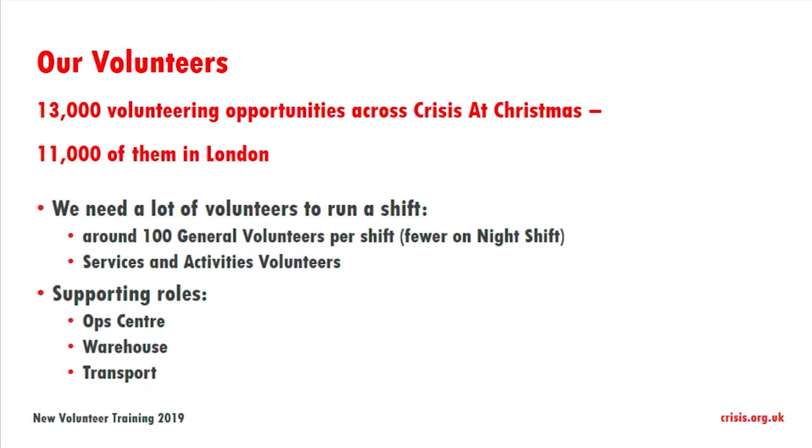We need a lot of volunteers to run a shift. Generally speaking, there's going to be about 100 volunteers per shift, slightly fewer on the night shift, and we also have volunteers who are offering services and are activities volunteers. There are also supporting roles in our operations centre, our warehouse, and in our transport team.